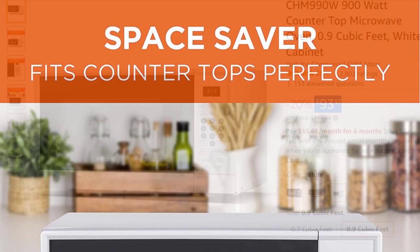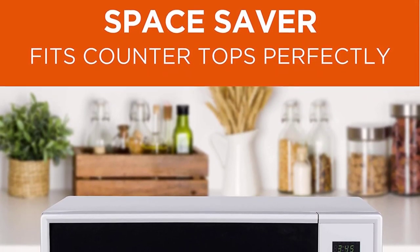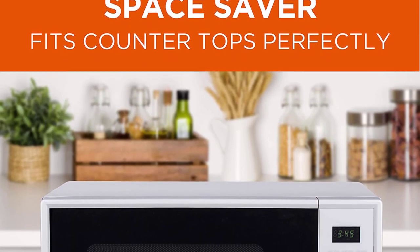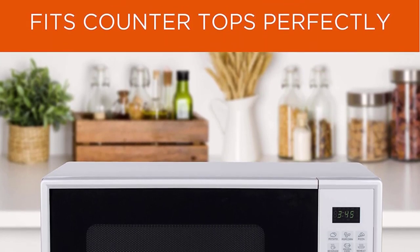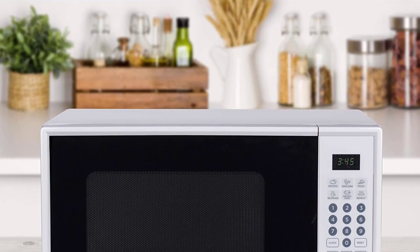With 6 quick cook button settings you can easily prepare popcorn, pizza, baked potatoes, and beverages. Along with the quick cook button, it comes with a multi-stage cooking option and also gives the option of defrosting by weight or time. So this is the best option for you to buy.